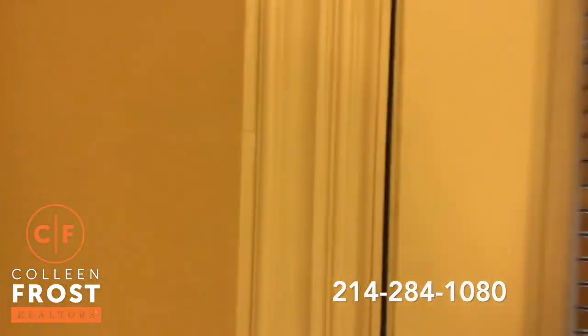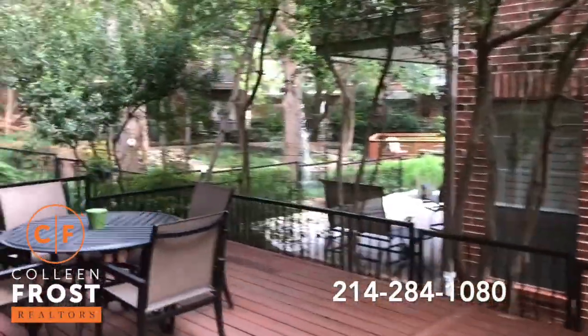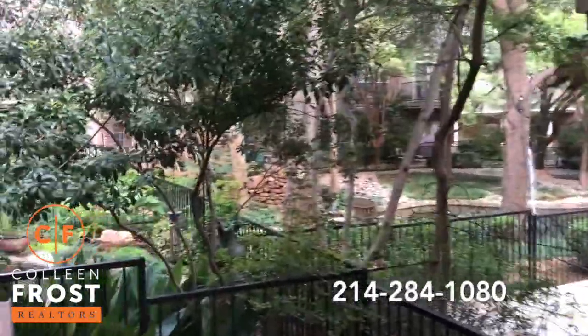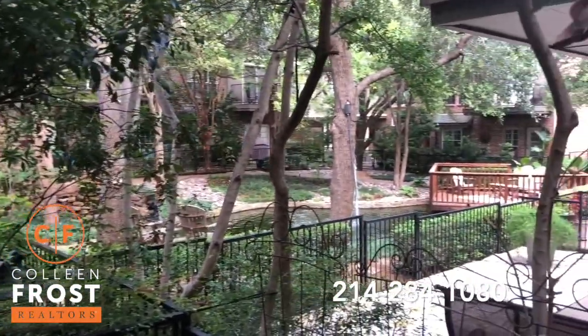Let's check out the back patio. Isn't this amazing? So quiet and peaceful.